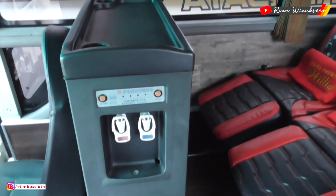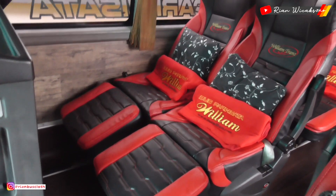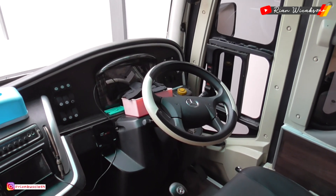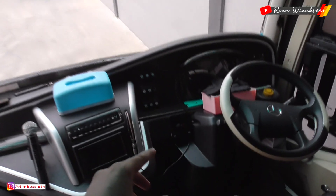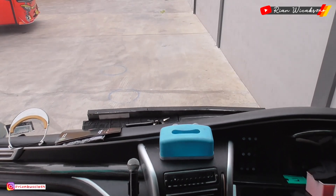Di bagian depan tersedia dispenser. Yang keren banget itu kursinya ada leg rest-nya. Menggunakan mesin mercy.